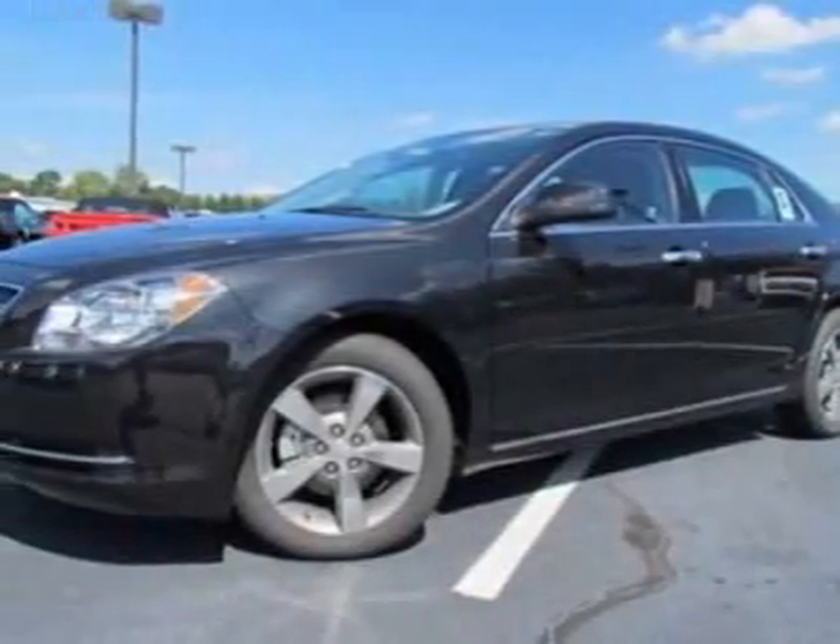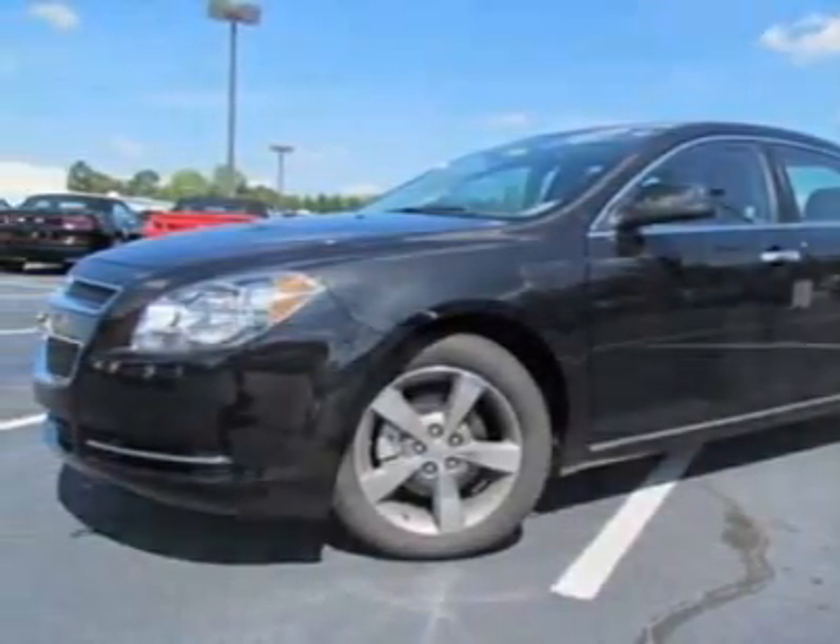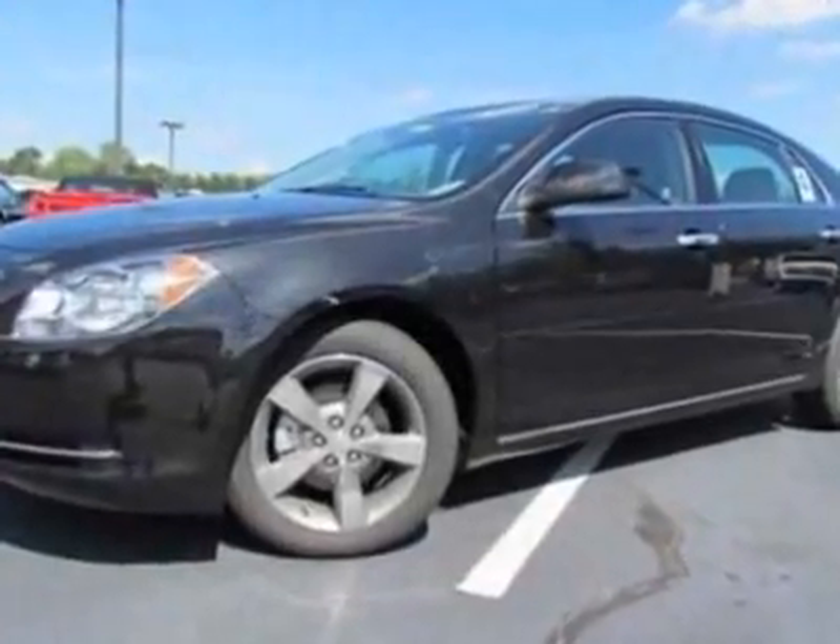Look at this new 2012 Chevrolet Malibu. For your protection, this vehicle has a full factory warranty.